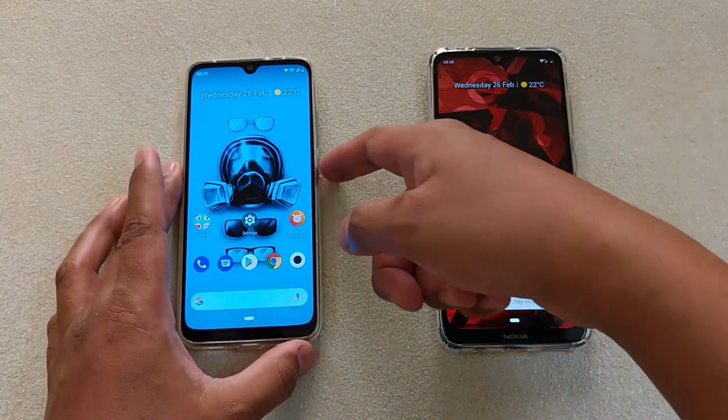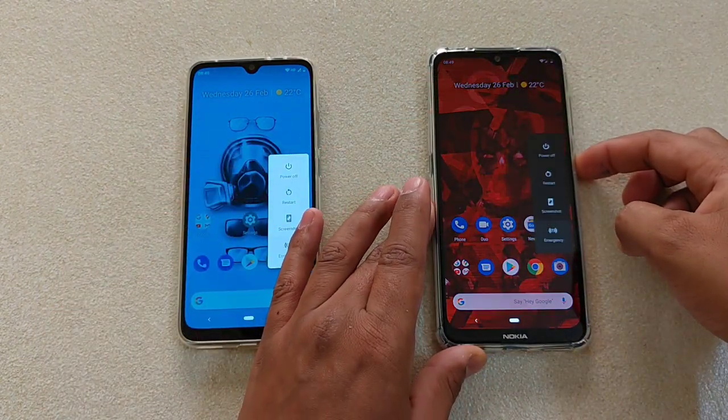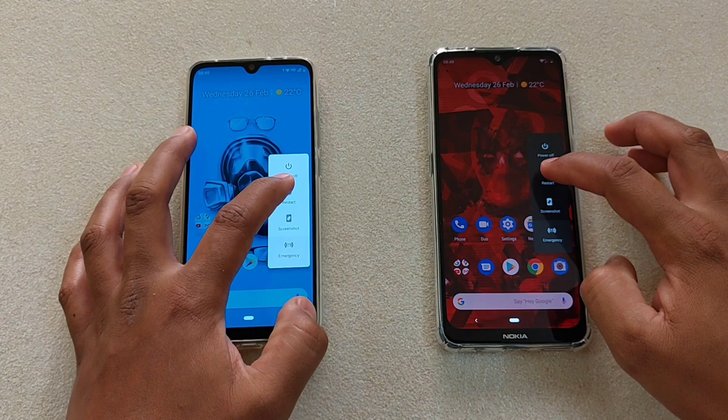Let's start with the reboot first and see which one will restart the device faster. 1, 2, 3.